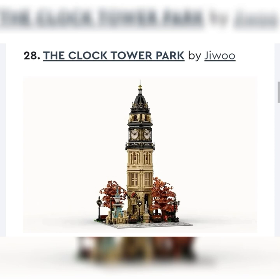Next, we got the Clock Tower Park by Jawoo. I think it's really cool, but again it's more of a modular type of build — less modular because it's not as big as one, but the same style. Probably one of the cooler modular-themed ones. But I just don't think LEGO's going in that direction when they have their own line. I would say probably not.